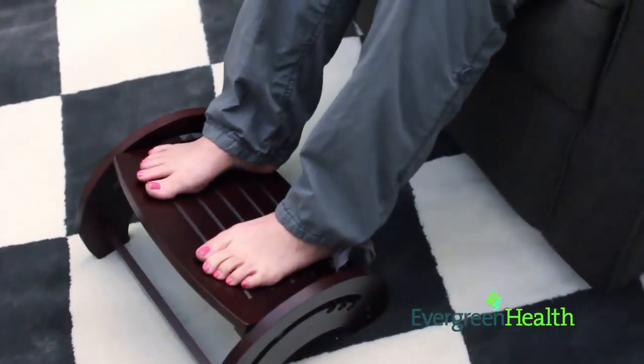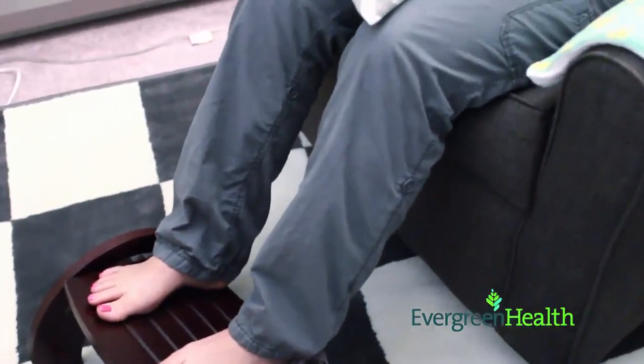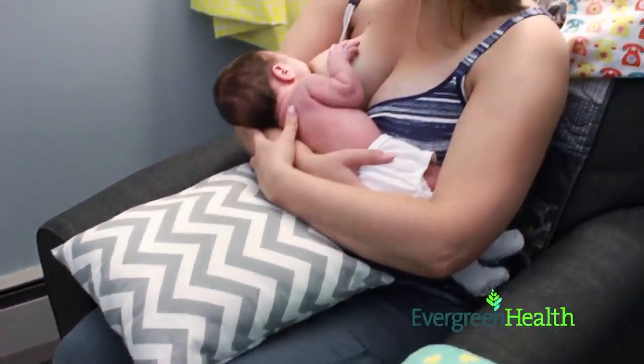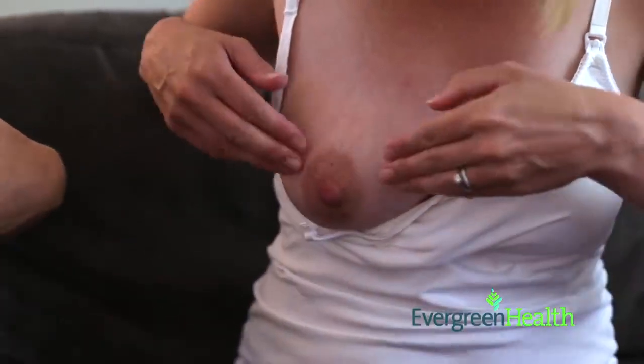Some mothers are swollen after delivery from fluid received in an IV during labor. It is common for your feet and ankles to be swollen, and you may even find your breasts feel swollen as well. To help temporarily relieve this swelling in your breast, you may try this technique.